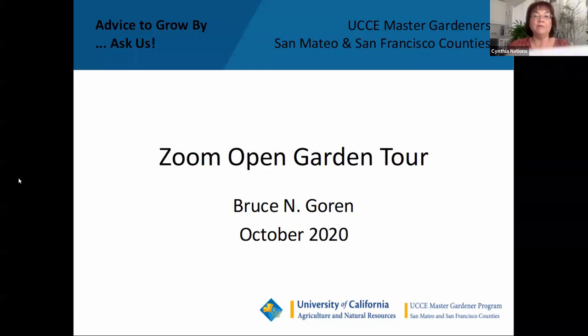Greetings, Master Gardeners. Welcome to our first shelter-in-place open garden. This is a great way to spend the time on a sunny fall afternoon. We hope that some of you would like to share your gardens in 2021 — please contact Jenny Piazza or myself if you're so inclined. I'd like to thank Bruce Gorin for sharing his garden, Peggy Lynch for being our tech person, and Laura Mejaris for monitoring and leading our chat room.